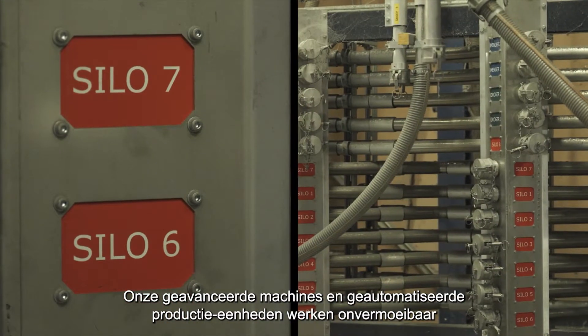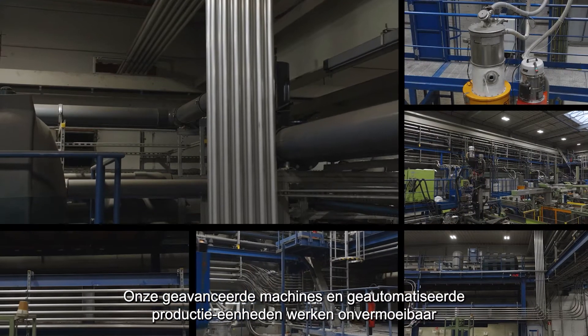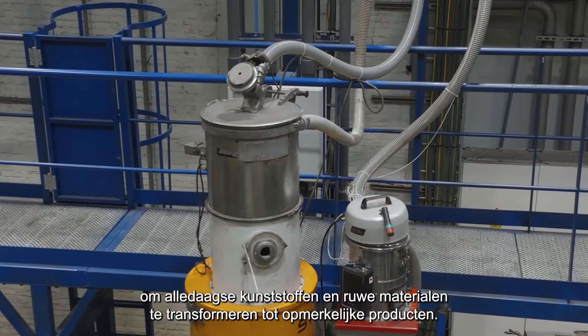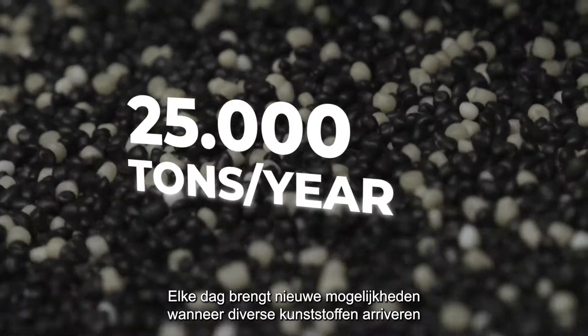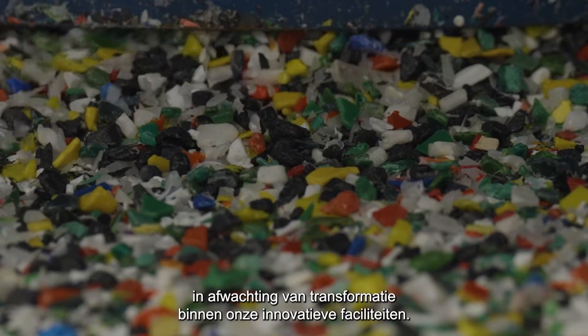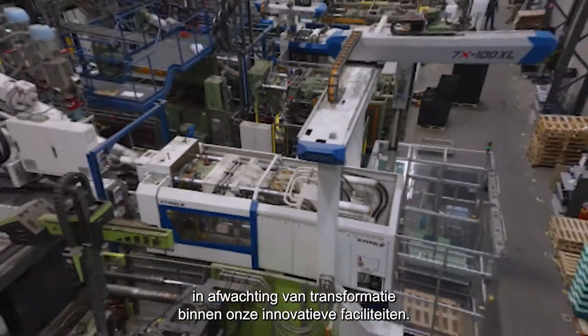Our cutting-edge machinery and automated production units work tirelessly to elevate everyday plastic and raw materials into remarkable products. Each day brings new possibilities as diverse plastics arrive, awaiting transformation within our innovative facilities.